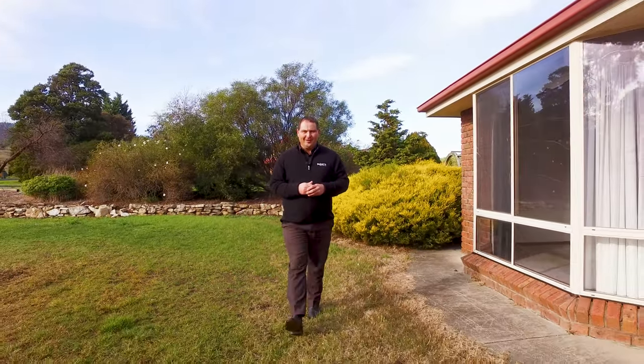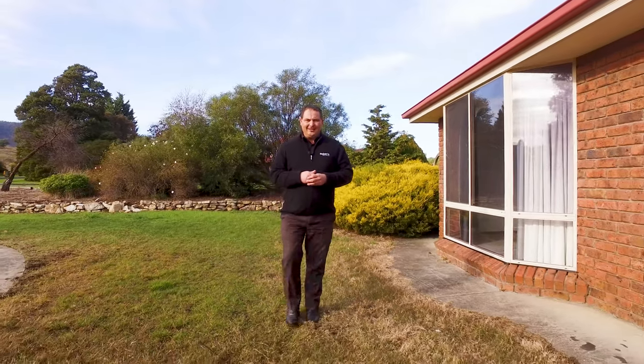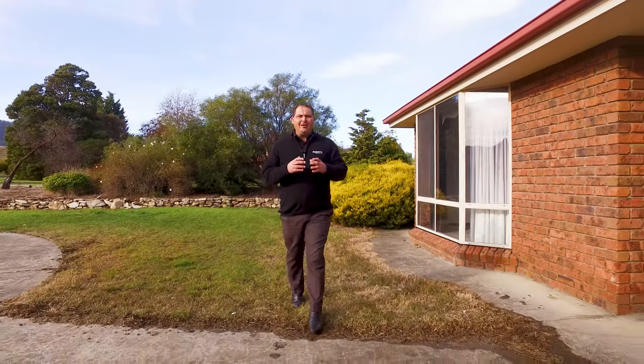G'day guys, Paul Belcher from Roberts Real Estate and welcome to my new listing at 18 Oakdale Road in beautiful New Norfolk.